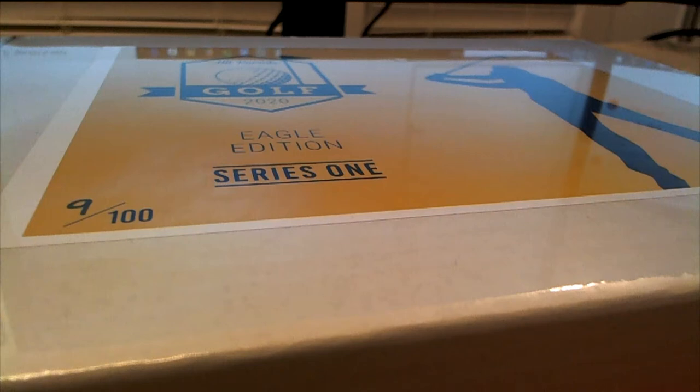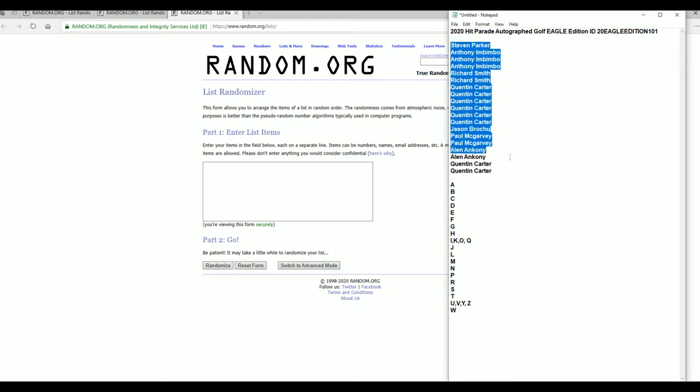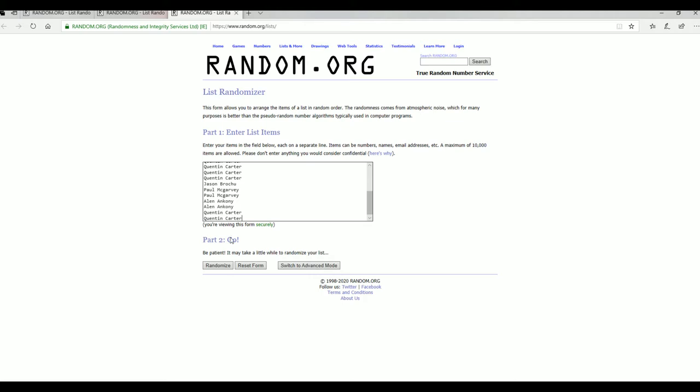Here it is guys — 2020 Hit Parade Autographed Golf Eagle Edition. Good luck. It says two items per box. All right, Stephen P to Quentin C — let's copy and paste one flag.